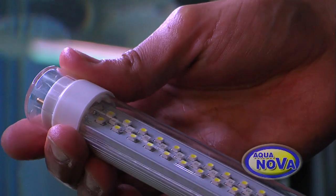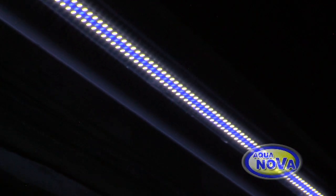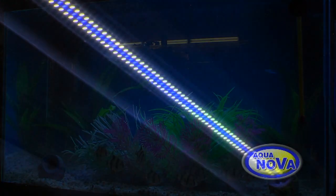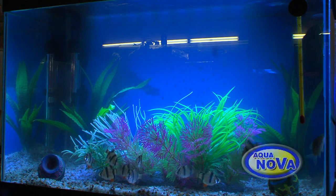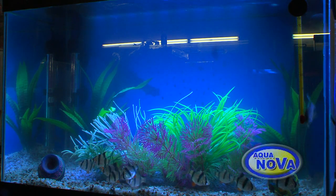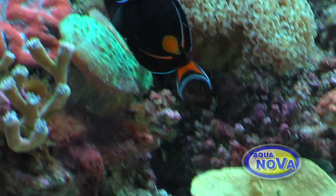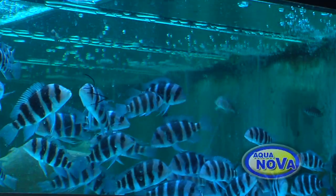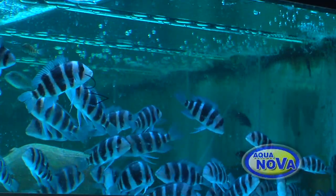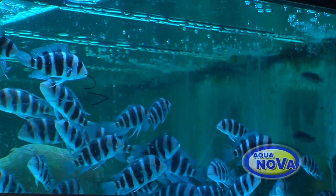Aquanova even have LED tubes that you can put in your old Fluoro T8 and transform them to LED. Just like normal plants, it's important to remember that aquatic plants and corals need light and dark periods to imitate nature, so having your light on for 10 to 12 hours a day is optimal. But if you don't have any plants or corals in the tank, it's better to restrict the amount of time the light is on to reduce your algae.